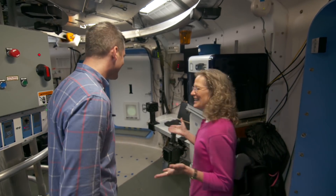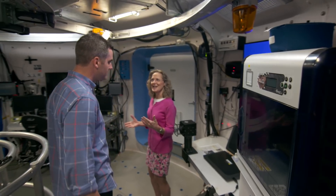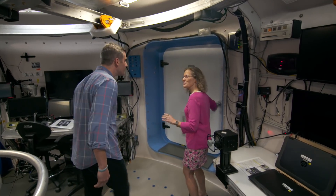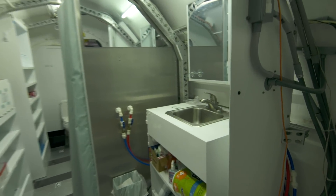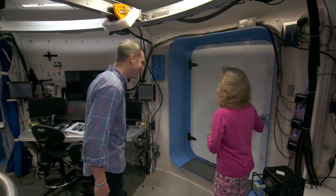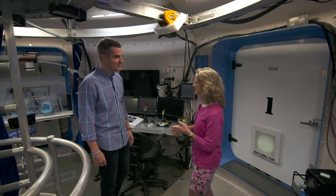Well, let me show you around a little bit. This is level one. This is where you're going to spend a lot of the time during the day doing all of your simulation and research activities. This is going to be your bathroom behind door number one. It's a full bathroom, so you do have a commode, a stand-up shower, hot and cold running water. Compared to the ISS, this is pretty luxurious.